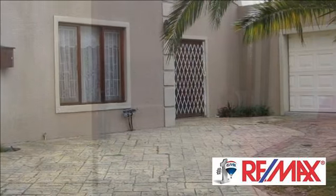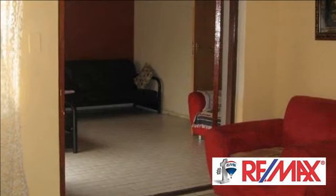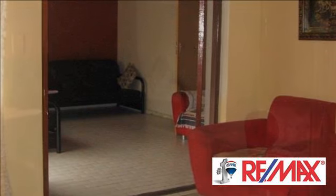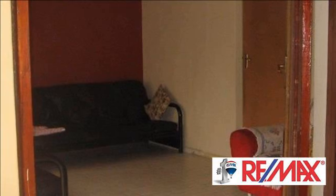Bring your family and just move into this spacious home. Features include a lounge, dining room, fitted kitchen, breakfast nook, four bedrooms, three bathrooms, and two main en-suite.